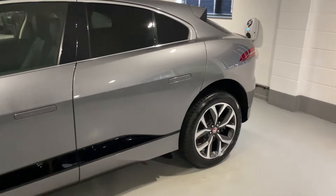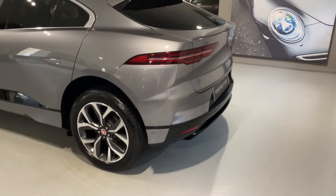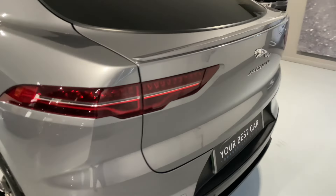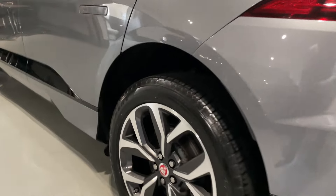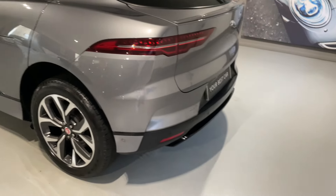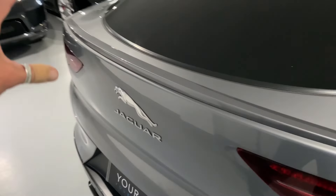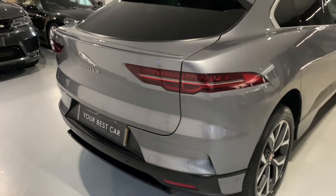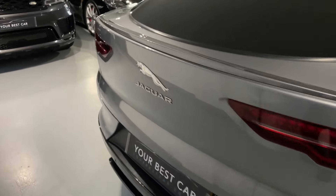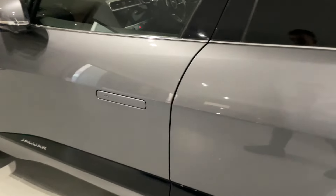A few questions we get asked a lot at YBC: can we provide finance? Yes, we can. We are a Black Horse-approved finance provider, so we can provide a bespoke hire purchase or PCP deal on this car. All we need is a few details and your driving licence, and everything will be in place so you can view this car and drive it away instantly. We've been providing car finance for over 20 years, and we're a 5-out-of-5 highly rated dealership on AutoTrader.